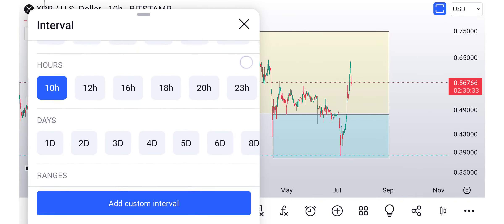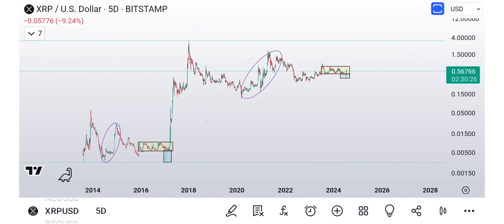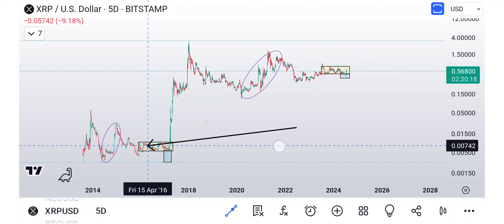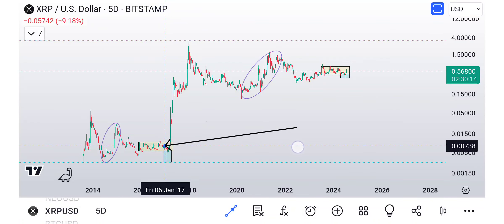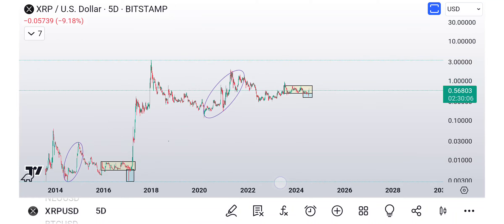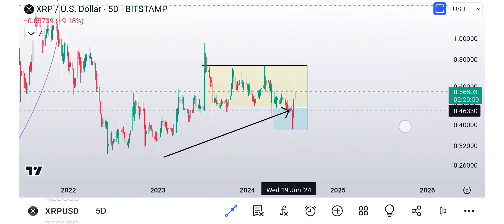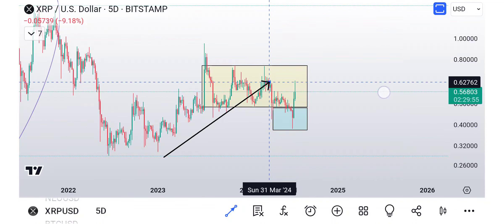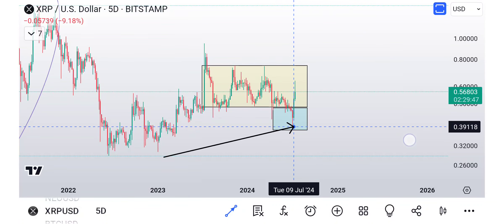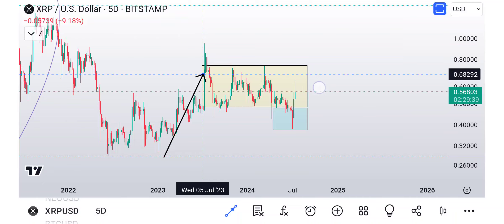We've been comparing XRP to the previous structure it had back in 2017. We're in this reaccumulation structure, similar to what happened there. We're bouncing, bouncing, bouncing — and then we fall through and scare everybody. We grab that liquidity and then take it to the upside. That drop could be that final wave: 1, 2, 3, 4, 5 — we get down there, we're bouncing, boom. Then what we wanted to see is a quick move back to the upside.